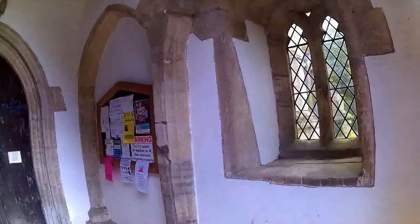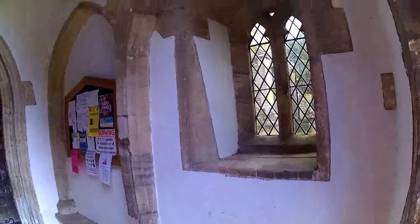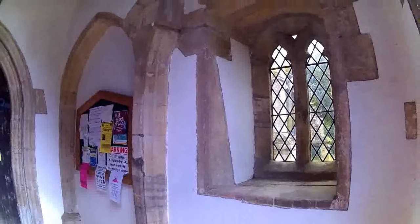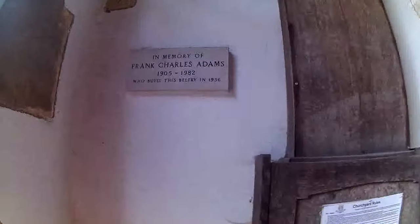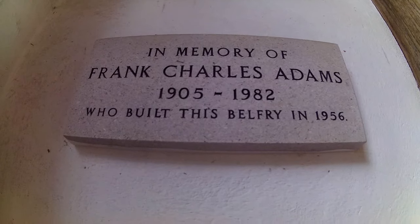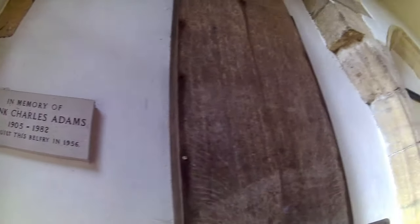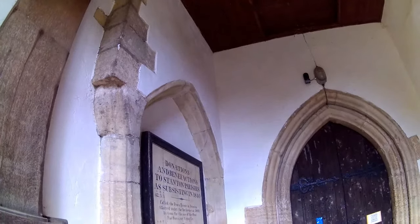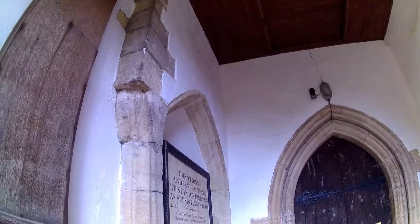What a beautiful little porch — the walls are painted and they've highlighted the stone, that's really nice. We've got here a memorial in memory of Frank Charles Adams, 1905–1982, who built this belfry in 1956. That explains a lot. So I guess the porch was here and then this chap added the belfry on top, because there wasn't a tower.